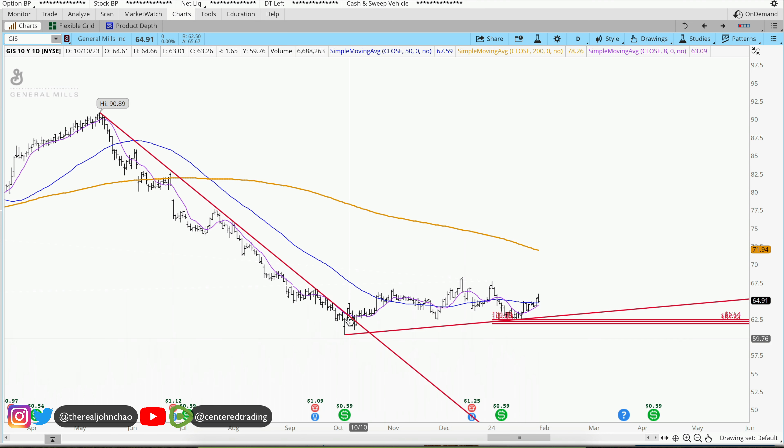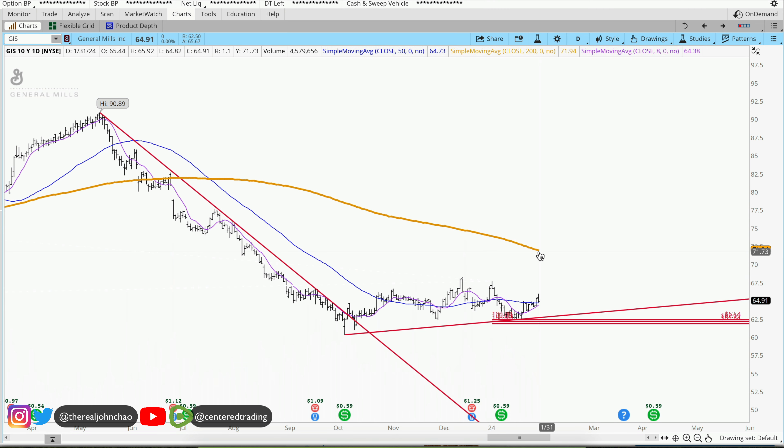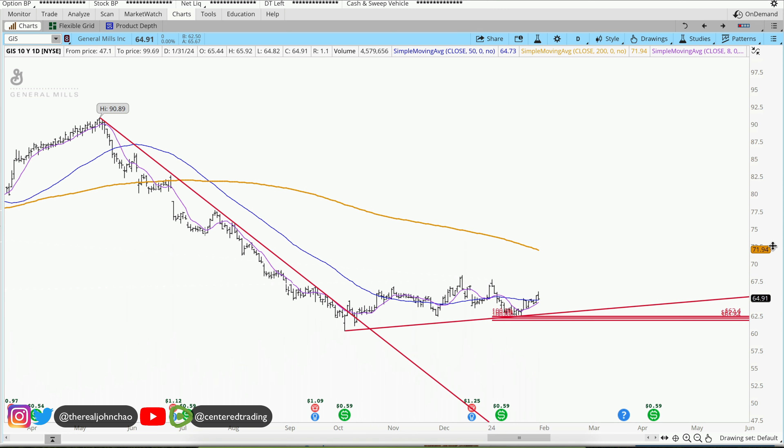General Mills on the daily chart. We do have a series of higher highs and higher lows, currently still trading below this 200 moving average on the daily chart. We can see this downward trend we have for a very long time, currently setting up a series of higher lows.